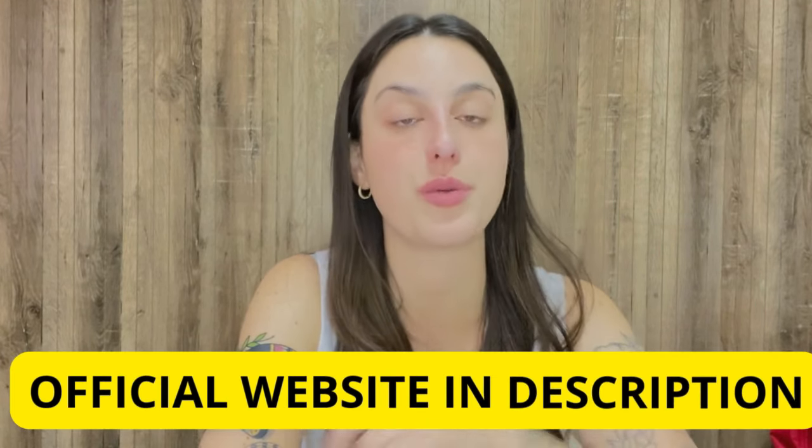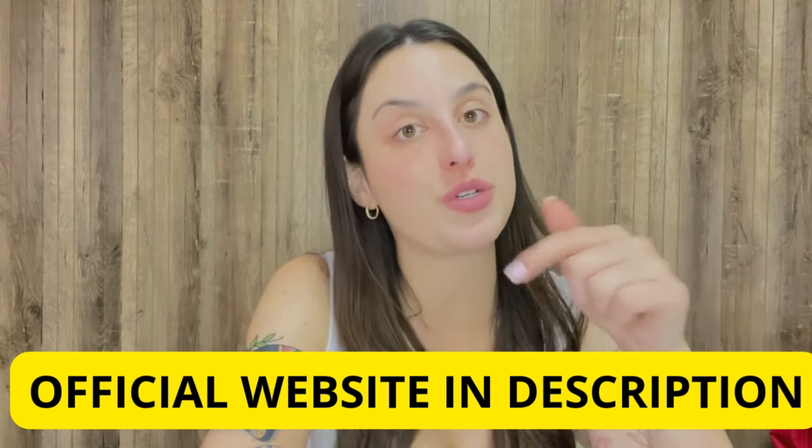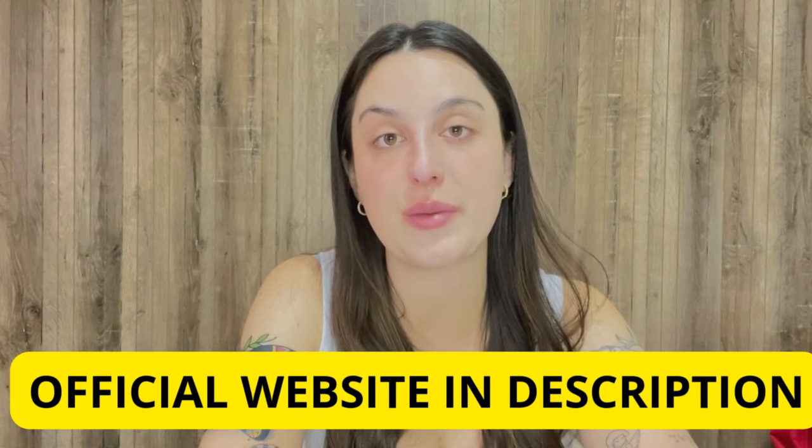I've already left the link for the official website below in the description of my video in case you need it. All you have to do is go to the description box and click the link, and you'll go directly to their official website. But I recommend you stay tuned, because the alerts will be available only here in this video.